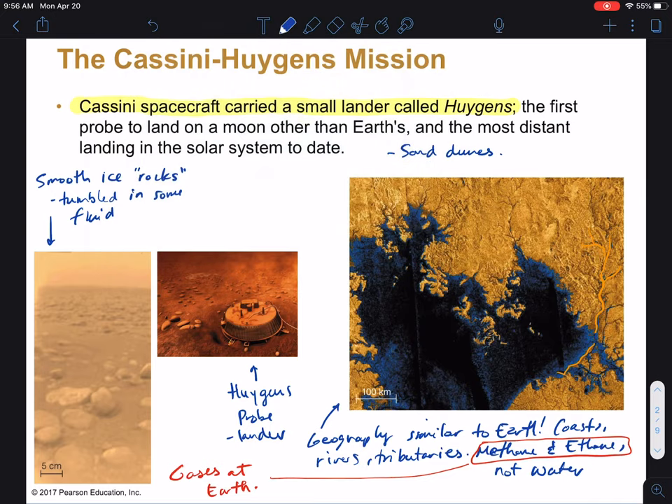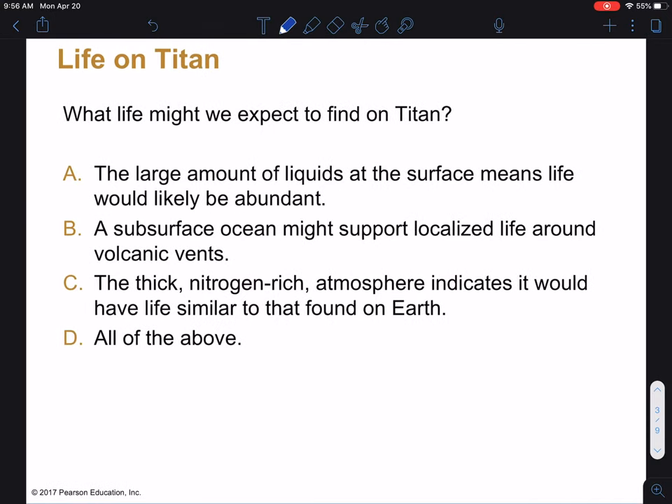Here's a question for you: based off of what we know and what we see, what type of life might we expect at Titan? The large amount of liquids at the surface means that life would be abundant — when we have liquids here on Earth, we get abundant life around oceans and rivers. There may be a subsurface ocean with life on volcanic vents. There's a thick nitrogen-rich atmosphere, like here on Earth — does that mean we'd have life similar to Earth? Maybe all of the above.